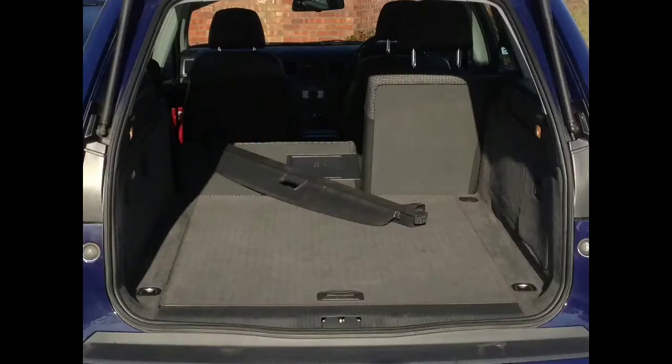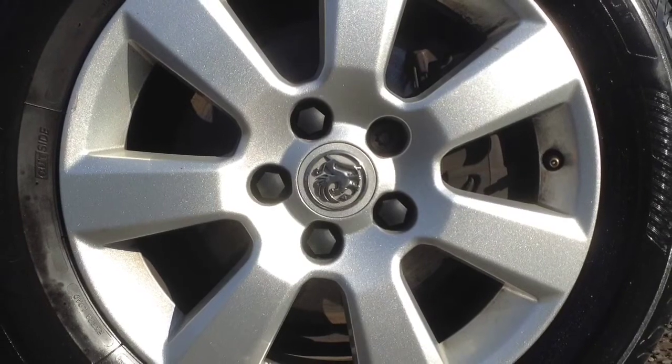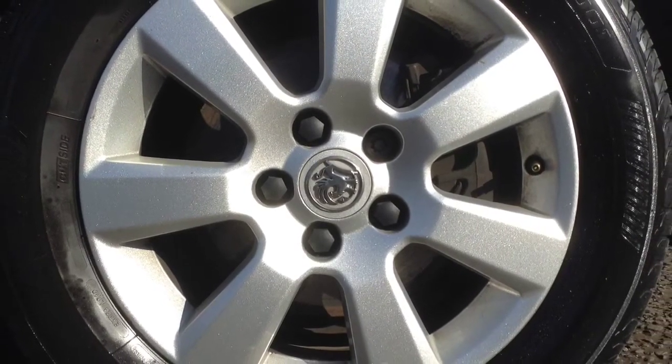The car has a very generous load area and a 60-40 split fold rear seat. It also features alloy wheels.